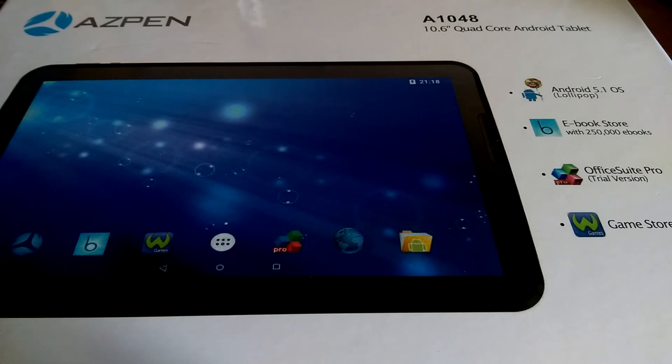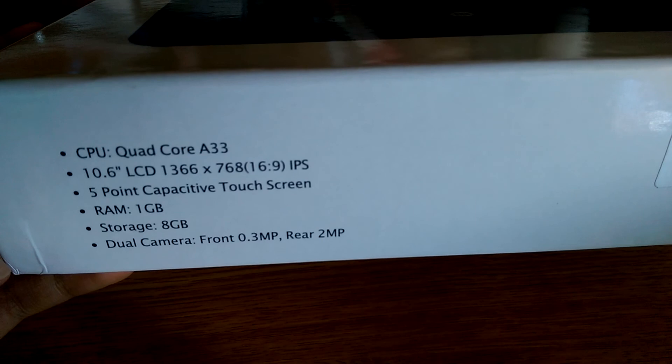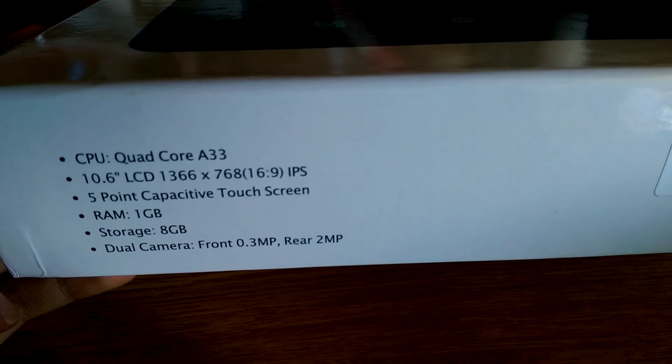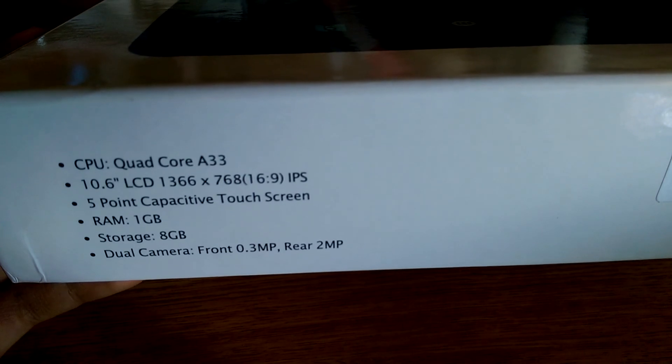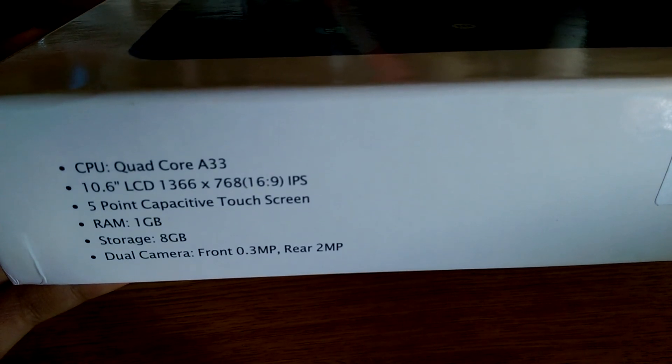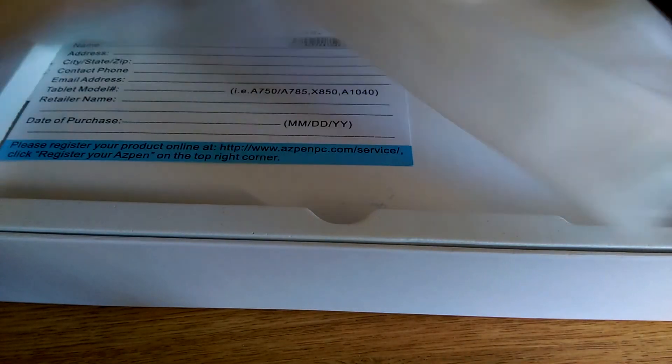It does have two cameras — one front-facing for video chatting and one on the back. The box is pretty simple: this device has 8GB of built-in storage, expandable via microSD, and the resolution is about 720p on an IPS display, so viewing angles are relatively wide. The CPU is the A33. Inside the box you'll find a micro USB charging cable, a warranty card, a wall adapter, and that's it — no headphones included.